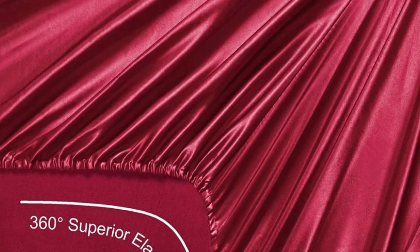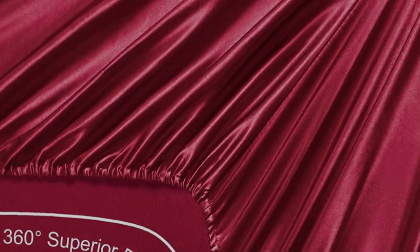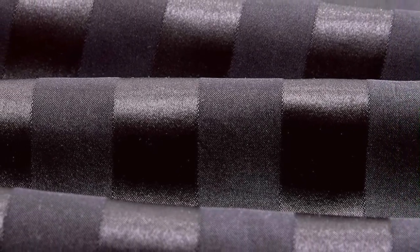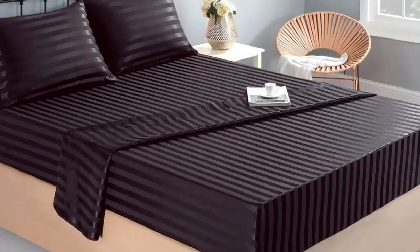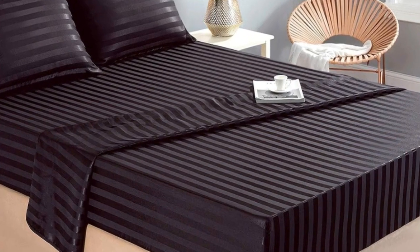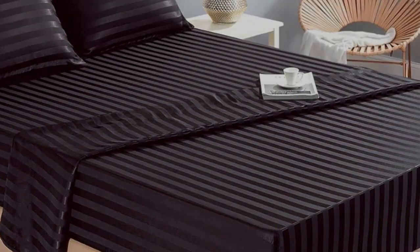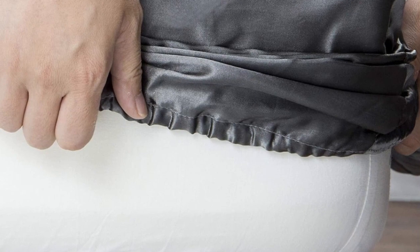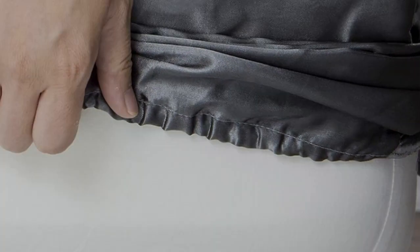These sheets passed our colorfastness test, showing no signs of fading or bleeding. They also held up well in the wash — the colors still looked good, and there were no snags or loose threads, which are qualities to look for in high-quality bed sheets. One thing to note is that, despite the product name, they're not technically silk but rather a satin-woven polyester. Still, considering the affordable price tag and impressive color selection, you really can't go wrong buying this sheet set.